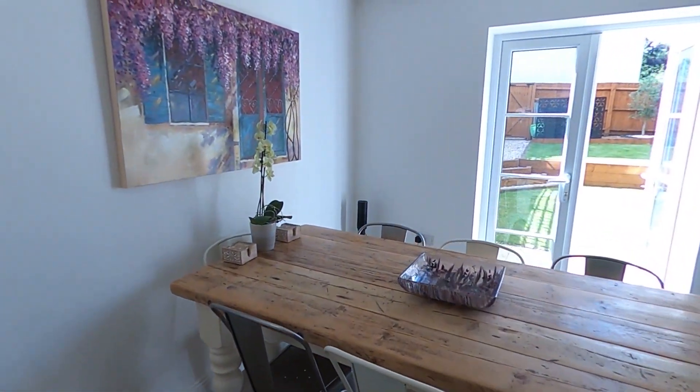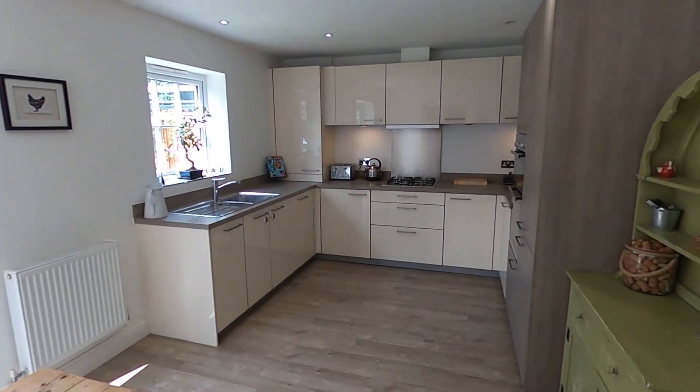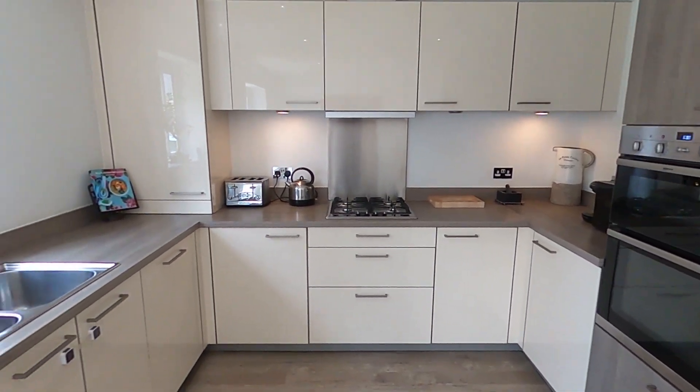Moving into the kitchen diner — smashing size, high gloss units, it's extremely modern. You've got a built-in fridge freezer on the right and a built-in dishwasher.